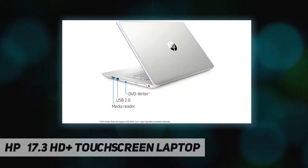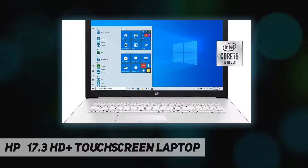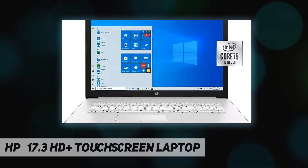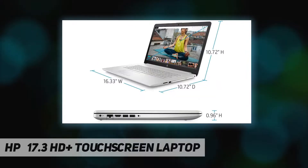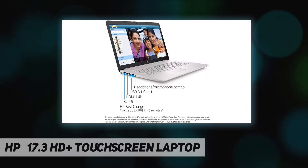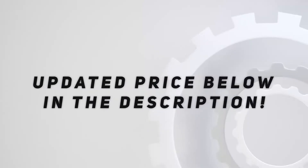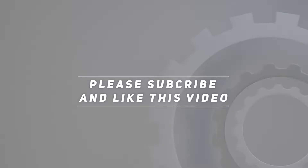10th generation Intel Core i5-1035 G1, 8 gigabytes RAM, 256 gigabytes SSD, Intel UHD graphics, touchscreen display, DVD writer. Operating system: Windows 10 Home. Check out the video description for the updated price.